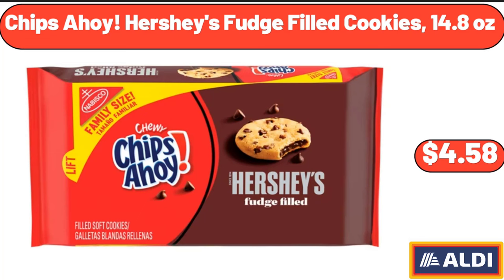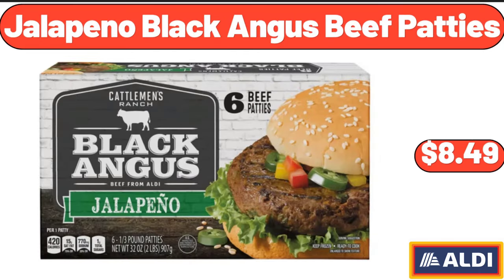Chips Ahoy Hershey's Fudge Filled Cookies, 14.8 Ounces, $4.58. Jalapeno Black Angus Beef Patties, $8.49.